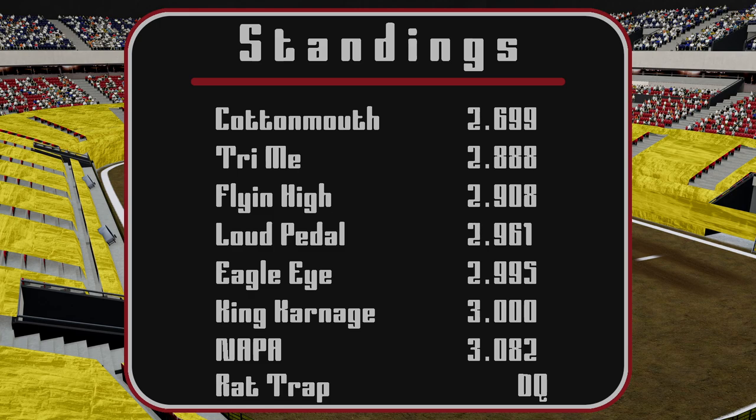Here are the standings for racing: Cottonmouth with a 2.699, Try Me with a 2.888, Flying High with a 2.908, Loud Pedal with a 2.961, Eagle Eye with a 2.995, King Carnage with a 3 flat, Napa with a 3.082, and Rat Trap with a disqualification due to missing the cars. That was a great racing show.